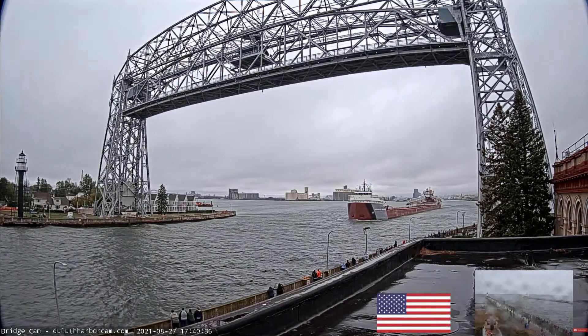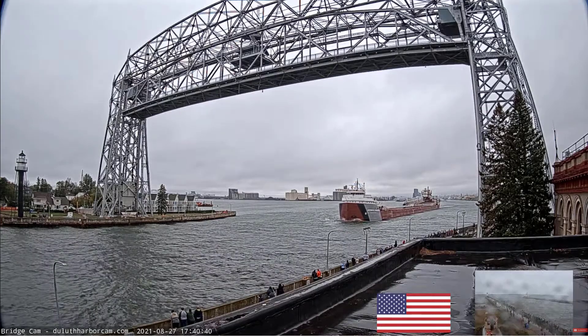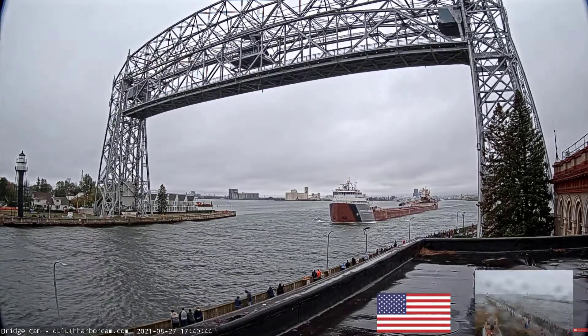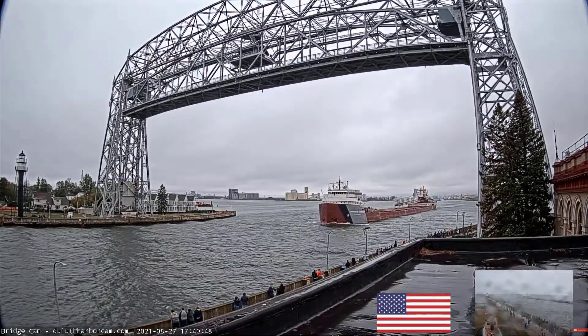Good evening, visitors. The vessel that you see departing is the Arthur M. Anderson. The Arthur M. Anderson was built in 1952 by the American Shipbuilding Company at Lorain, Ohio.